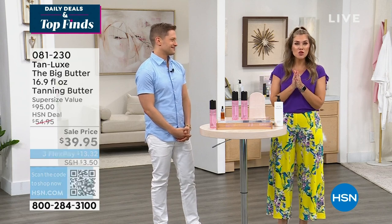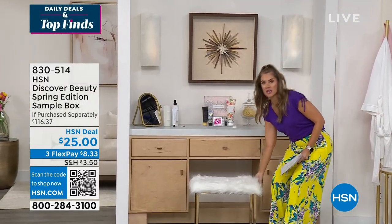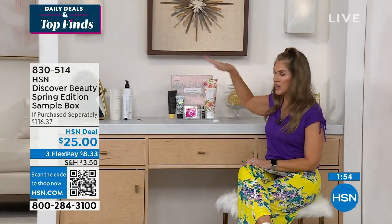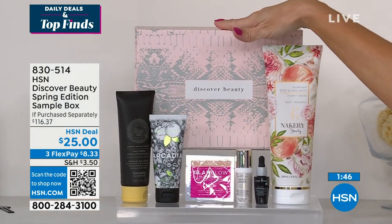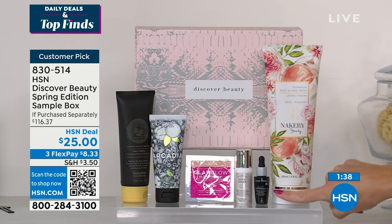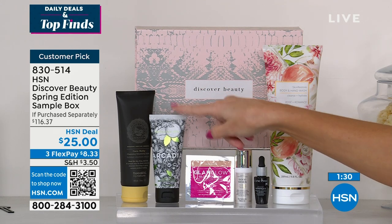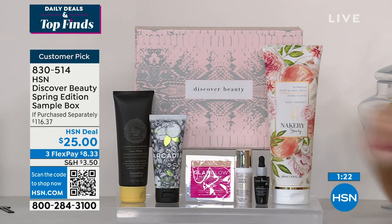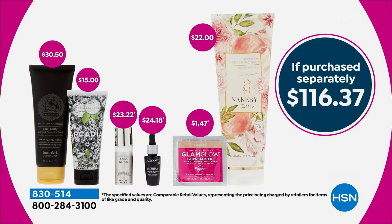If you love beauty, we have beauty boxes that are so advantageous. They're released seasonally — this is the spring beauty box in a blush box with a gray snake print. You're getting a hand and body wash from the clean beauty brand Nacre (a $22 value), a chance to try Lancôme Advanced Génifique, Sunday Riley's Good Genes, Glam Glow Glow Starter, Beekman 1802 full-size hand cream, and a full size of the Tweaked by Nature volumizing scrub — that scrub alone is $30.50.